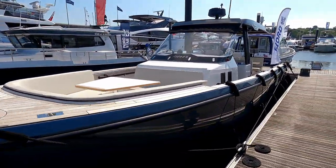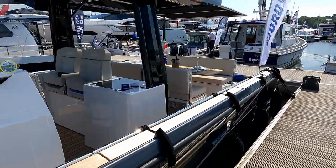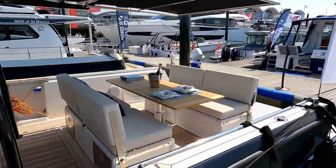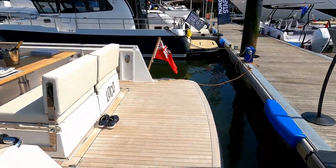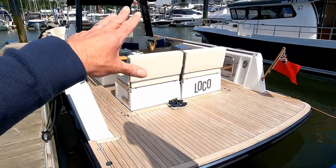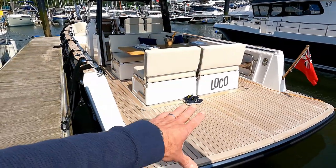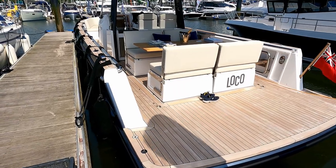So let's go and have a look on board. It's a lovely sunny day and this is a UK based boat. It has Volvo Penta D4 320 inboard engines on outdrive legs, but you can spec this boat from new with twin outboards of your choice.